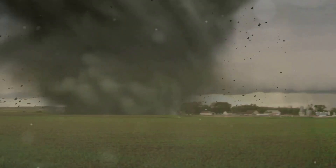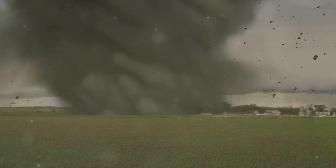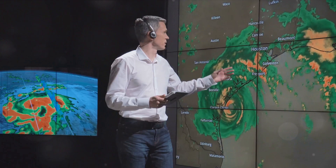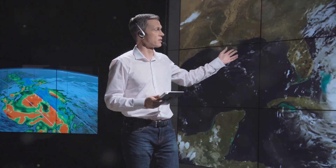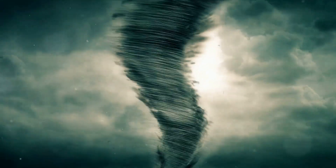You've just entered the thrilling world of Tornado Extreme. We're your one-stop destination for everything that whirls, twirls, and swirls in the realm of tornadoes. Our commitment is to bring you the most informative and engaging content about all things tornado-related — from the hows and whys to the whens and wheres. So strap in, hold tight, and prepare for an exhilarating journey into the eye of the storm.